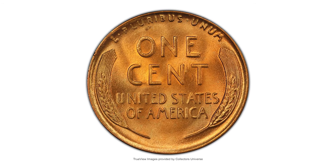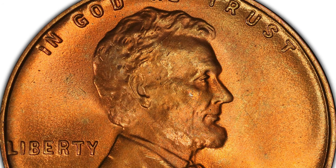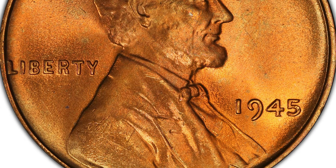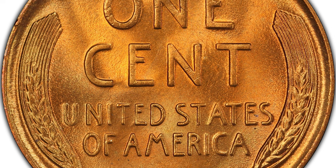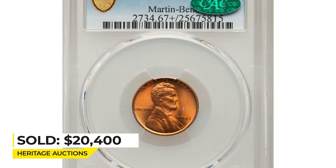Here is a very rare wartime penny — a 1945 Lincoln cent in Mint State 67+ Red. Remarkably, the Philadelphia issue of this year is scarcer in high grades than either of the branch mint dates. The surfaces are vibrantly lustrous with lilac-olive hues emerging from the copper-red patina. The strike is sharp and just a single tiny carbon spec is detected in the field behind Lincoln's shoulder. Sold on December 15th, 2022 for $20,400.